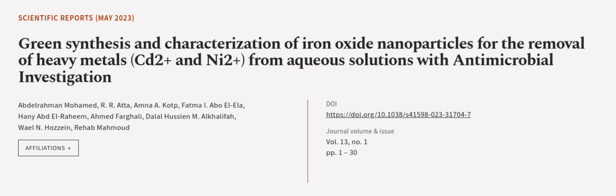This article was authored by Abdul-Ramin Muhammad, R.R. Atta, Amar-e-Kot, and others.